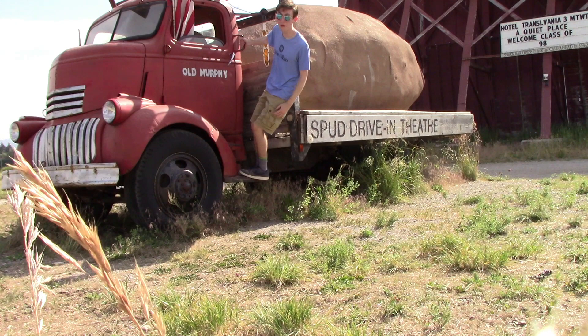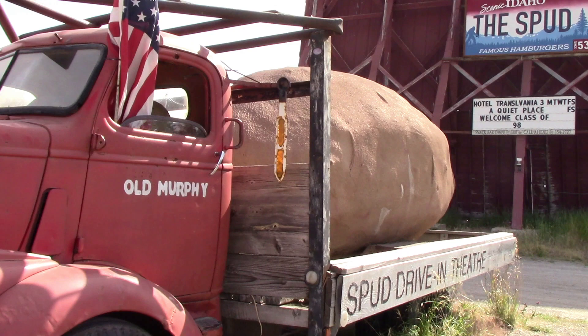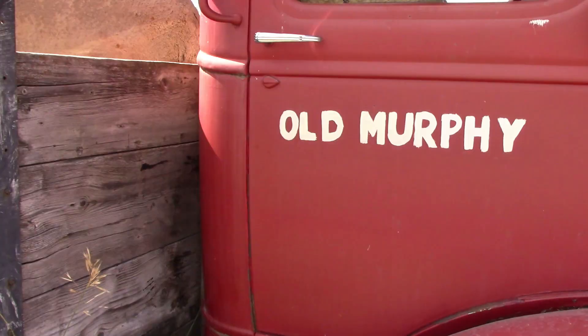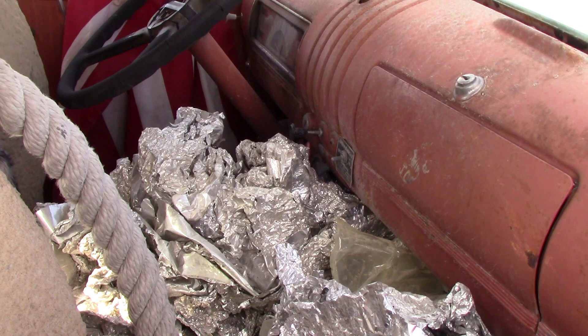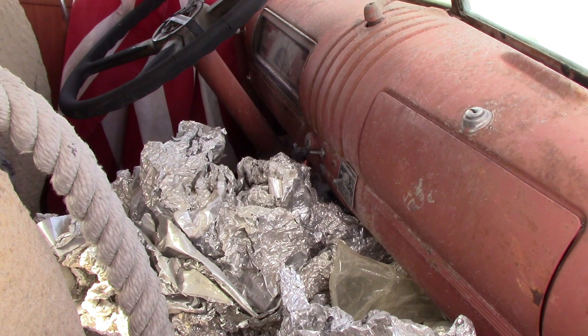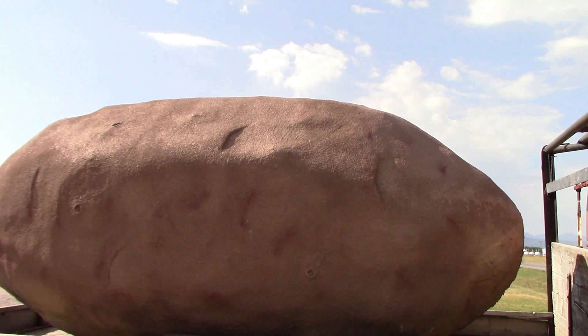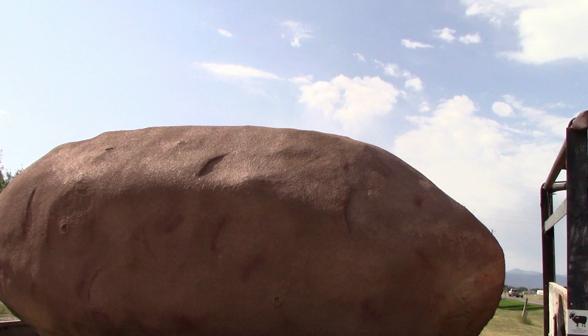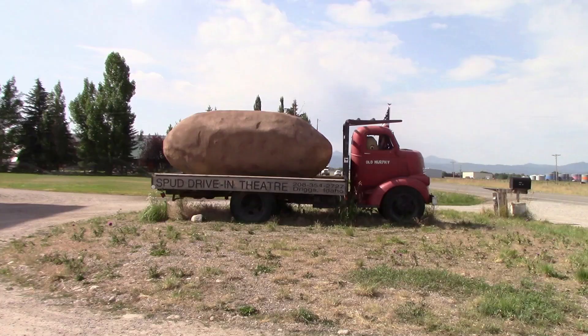Now I'm at my favorite spot in Teton Valley — the Spud Drive-In, one of the ultimate Idaho attractions, besides the Idaho Potato Museum. The main reason is this massive potato on a pickup truck. The truck is named Old Murphy and it's driven by two potato figures. Around the Fourth of July they'll turn the big potato into a baked potato and drive it in the Victor parade. This could very well be the world's largest potato — the Idaho Potato Museum has a pretty big fiberglass one, but neither claims the title. What's really awesome is that it is still a functioning drive-in movie theater, something you don't find very often. I'm pretty sure this is the world's most unique drive-in theater.